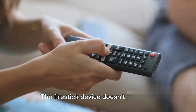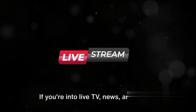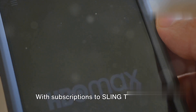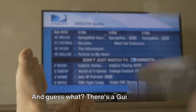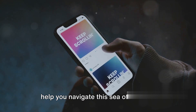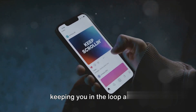But wait, there's more. The Fire Stick device doesn't just cater to the streaming crowd. If you're into live TV, news, and sports, you're in luck. With subscriptions to Sling TV, YouTube TV, and others, you're covered. And there's a guide button to help you navigate this sea of content — it shows you what's available and when, keeping you in the loop always.